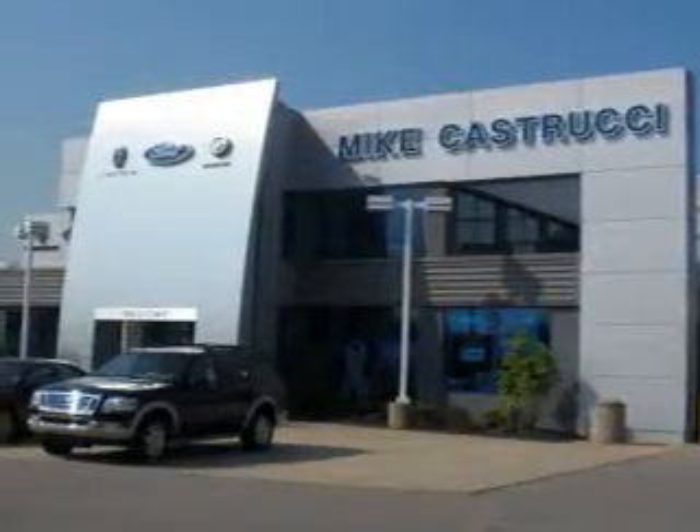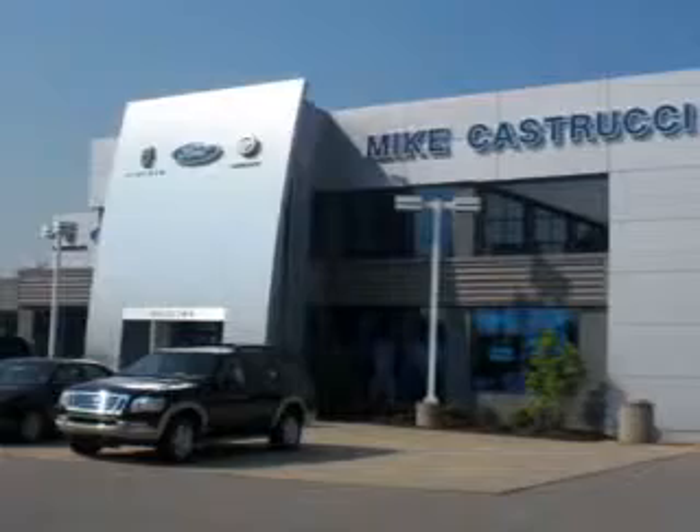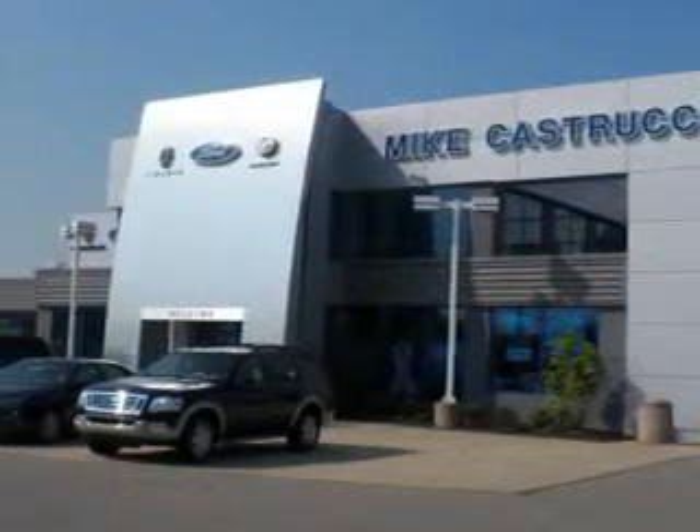Remember the name — that's Mike Castrucci for selection and savings and easy automotive credit. That's Mike Castrucci, open seven days a week.